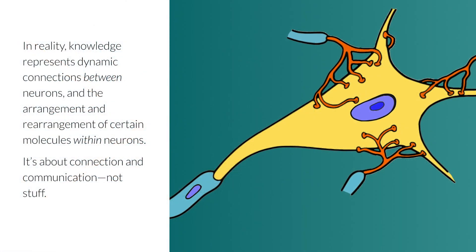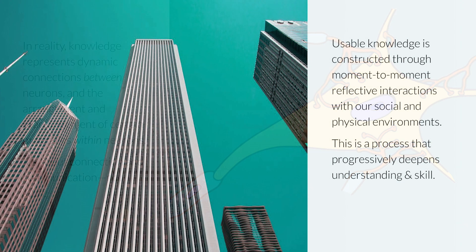Many people think of knowledge as stuff you remember because it's gotten into your brain. But knowledge is not stuff, and the brain is not a simple container. In reality, knowledge represents dynamic connections between neurons and the arrangement and rearrangement of certain molecules within neurons. It's about connection and communication, not stuff. Ideally, knowledge is constructed through moment-to-moment reflective interactions with our social and physical environments. This is a process that progressively deepens understanding and skill by ensuring that everything we learn provides a strong foundation for what comes next. It goes way beyond stuff.